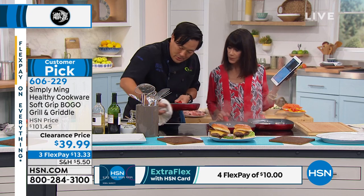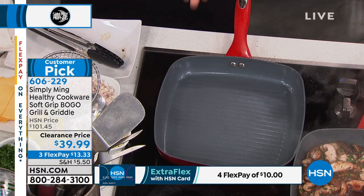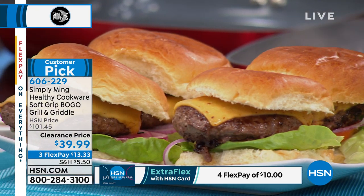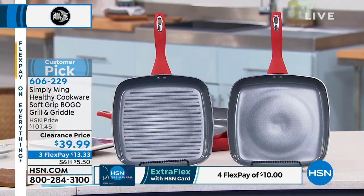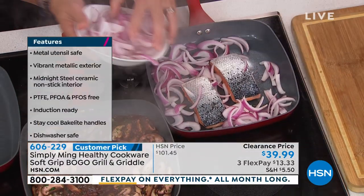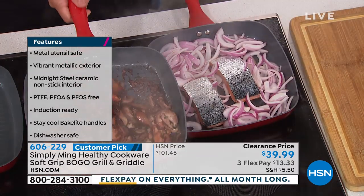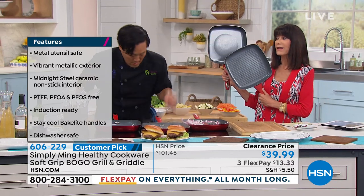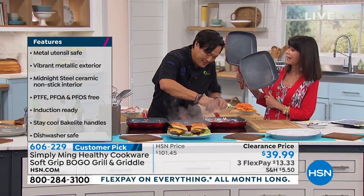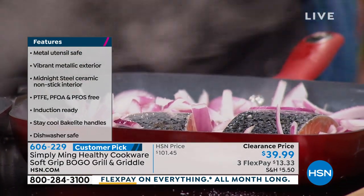Stay cool handles, and on the outside too — because it matters what the outside of your pan looks like. This pan looks like we could put it back in the box and sell it. There are no toxins at all — it's PFOA-free, PTFE-free, all of it free. At $39.99, instead of buying one for $101, you're buying one for $19 today. And on top of that, you have a lifetime warranty.